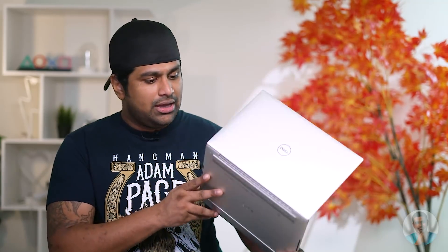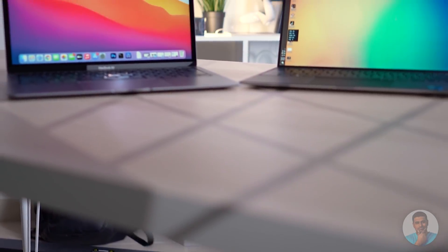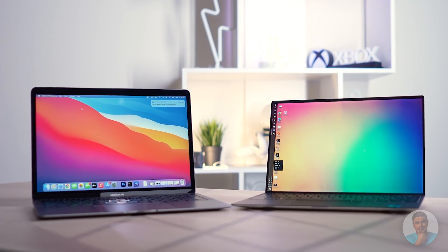What really impressed me with the XPS 13 is this form factor. At 1.2 kgs, this is one of the lightest ultrabooks around. The bezels are slim AF. Just look at this side by side with the Apple MacBook Air M1 — similar sized displays but the XPS 13 has a much smaller footprint.